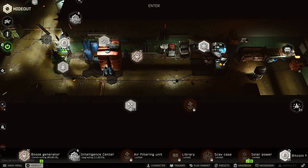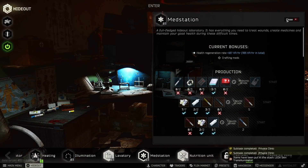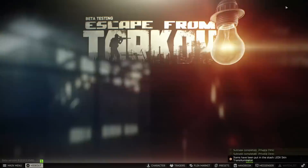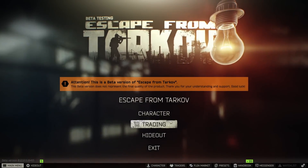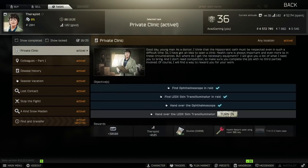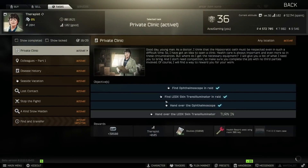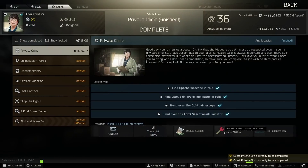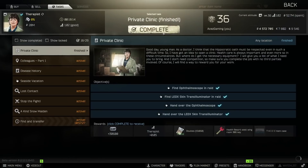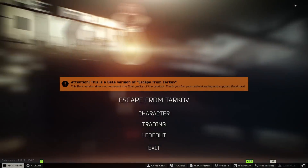Then we're going to turn in the Therapist quest Private Clinic to get our found-in-raid thick items case, which cannot be sold on the flea market anymore. They were selling for about 15 million rubles, some were pushing 22 million when they were available. Now they are no longer available, so unfortunately you have to get your one here from your task and use it, and then the other ones you have to barter for. We also get a 306 key, which is very helpful and we'll be able to sell that for probably around 500,000 rubles.